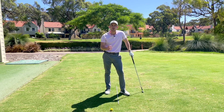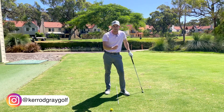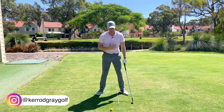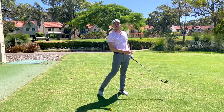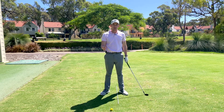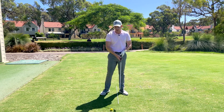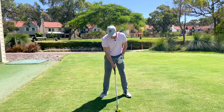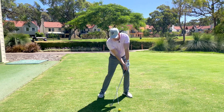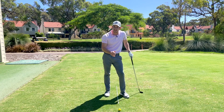Why would this cause poor ball striking? Mainly because where you shift your mass — thinking about our torso as a whole — has a huge influence over where the bottom of your golf swing is. The bottom of the swing is where the club bottoms out. With the professional, if the ball is on the ground, we would see them hit the golf ball first, the ground second, resulting in a divot.